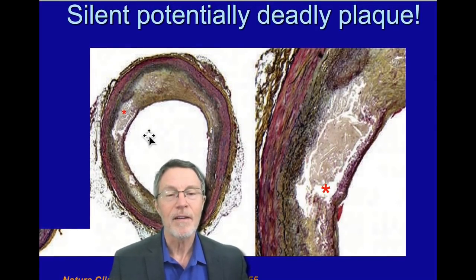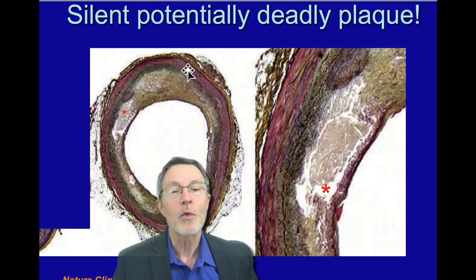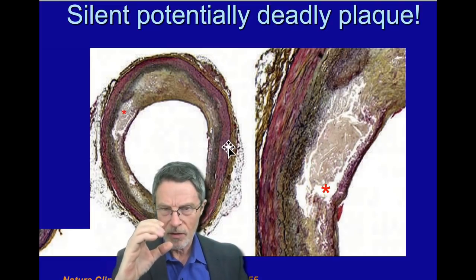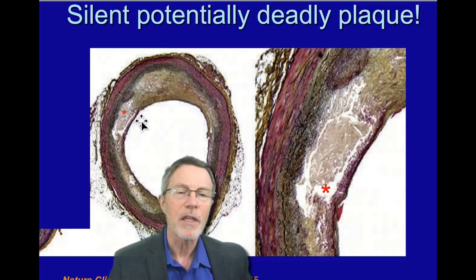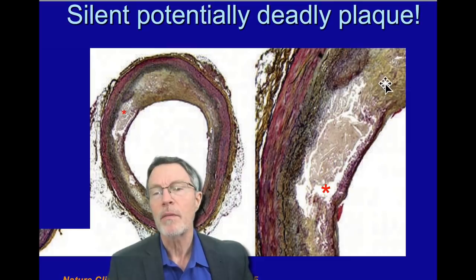This is a real artery on a microscope. They've cut it sideways so you can see the lumen inside where the blood flows. You can see a red tint — that's the media layer, the muscle that holds the structure of the artery. This thin layer here is the intima. All of this light-colored area is plaque, and we can tell by looking at it that this part of the plaque is stable.